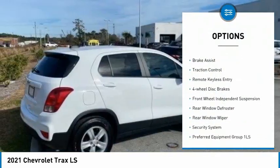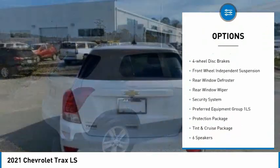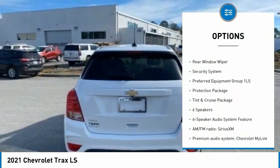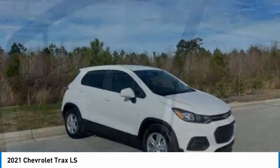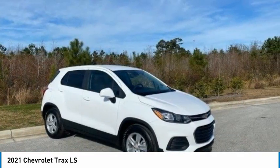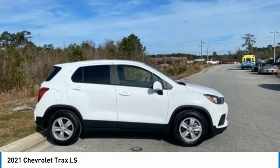Here are some of this vehicle's great options: electronic stability control, alloy wheels, brake assist, traction control, remote keyless entry, four-wheel disc brakes, front wheel independent suspension, rear window defroster, rear window wiper, and security system.